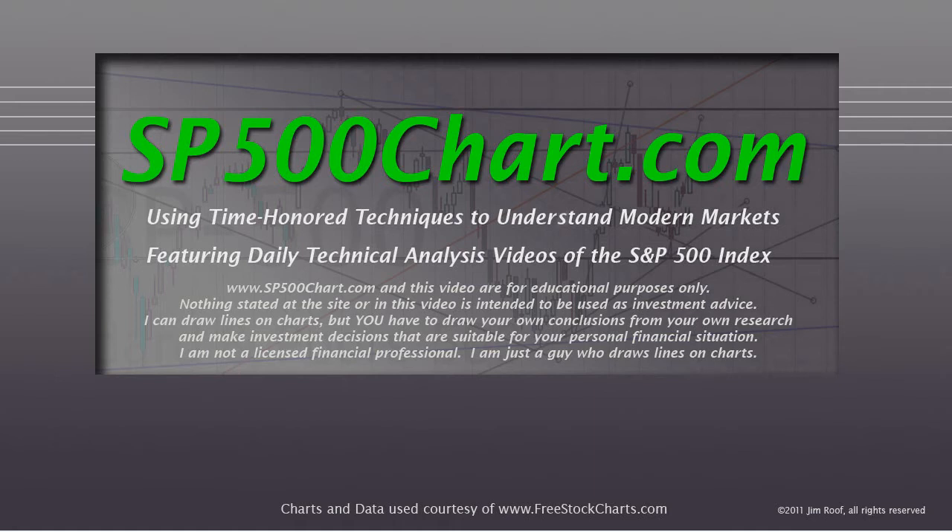So let's take a look, but before we do, I have to remind you as always that the website and this video are for educational purposes only. Nothing stated at the site or in this video is intended to be used as investment advice. I can draw lines on charts, but you have to draw your own conclusions from your own research, and you need to make investment decisions suitable for your personal financial situation. And even if I knew what your personal financial situation was, I'm still not a licensed financial professional. So don't do what I say — just watch the video and enjoy, because I'm just a guy who draws lines on charts.